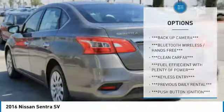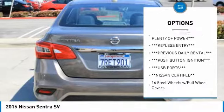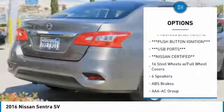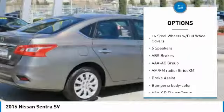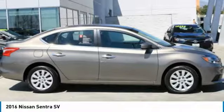Here are some of this vehicle's great options: dual airbags, electronic stability control, rear window defroster, panic alarm, brake assist, overhead console, front reading lamps, front bucket seats, tilt steering wheel, and driver vanity mirror.